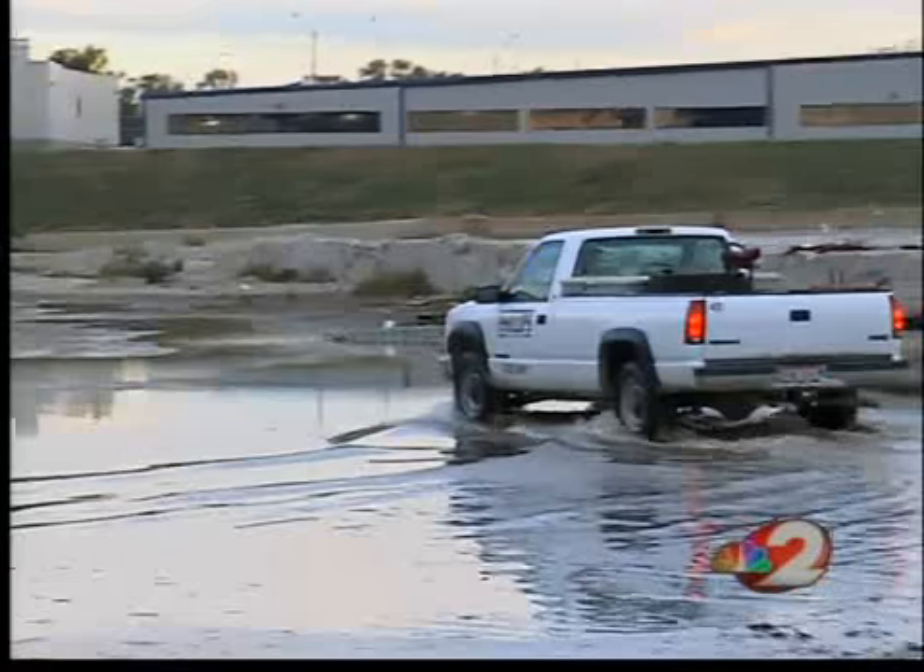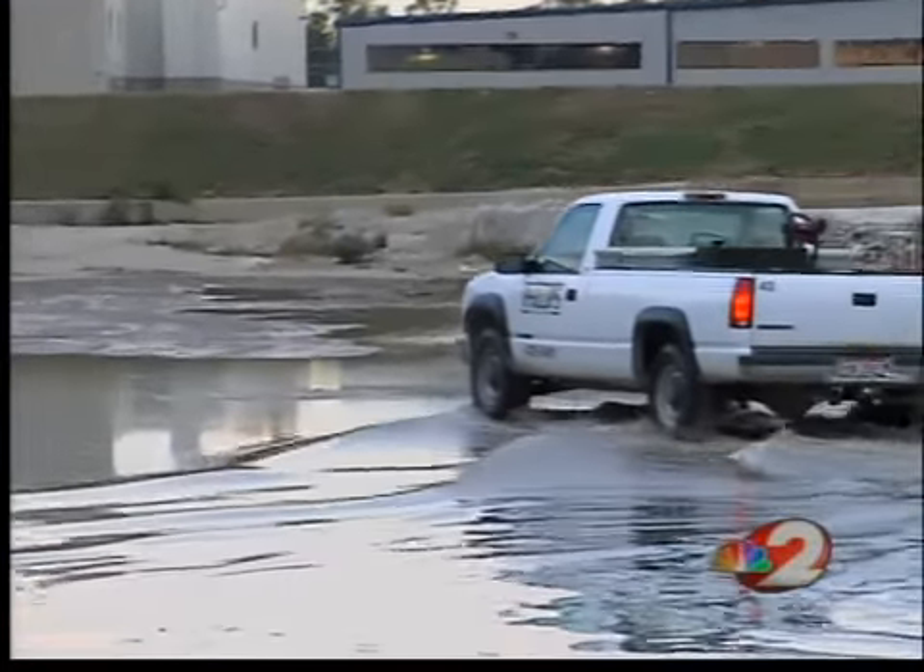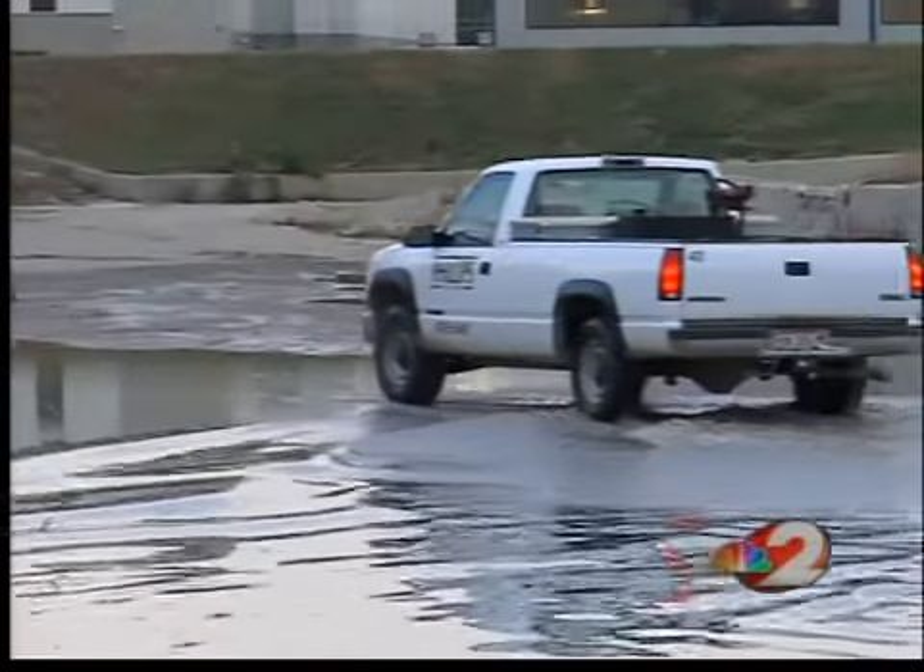The water drained away, leaving behind the occasional puddle. The Creative Technology Accelerator building wasn't damaged, and we're told it still has water service — just not sprinklers.